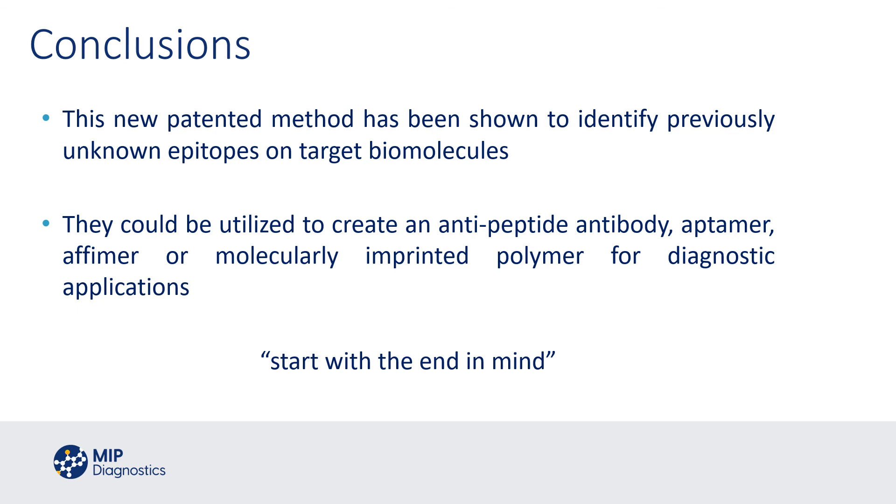In conclusion, we believe that this new patented method from MIP Diagnostics has been shown to identify both previously unknown and known epitopes on target biomolecules. We believe these epitopes could be used to create anti-peptide antibodies, aptamers, affimers, or most preferably — since the process already uses molecular imprinting — molecular imprinted polymers for diagnostic applications.